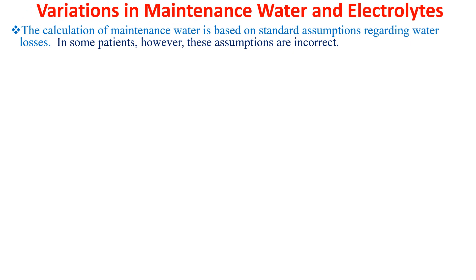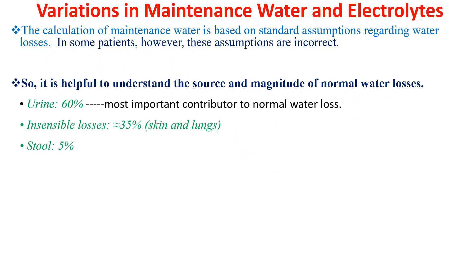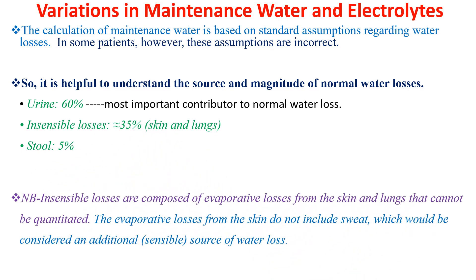The calculation of maintenance water is based on standard assumptions regarding water losses. In some patients these assumptions are incorrect, so it is helpful to understand the source and magnitude of normal water loss. The most important contributor is urine, responsible for around 60%; insensible losses are second at 35%; and stool is the least. Insensible losses are composed of evaporative losses from the skin and lungs. The evaporative losses from the skin do not include sweat, which is considered an additional sensible source of water loss.